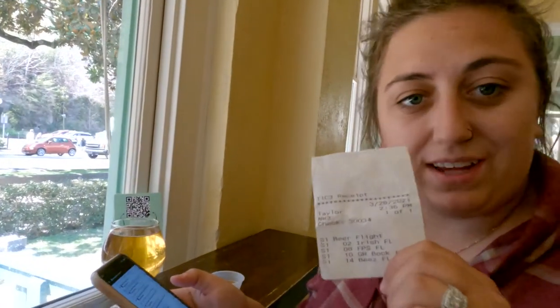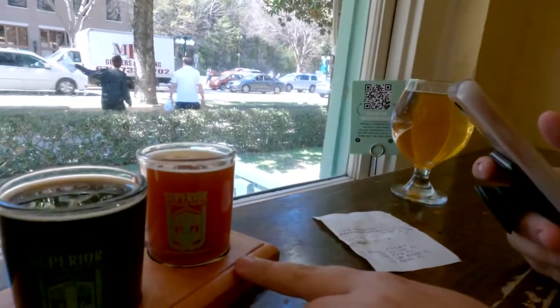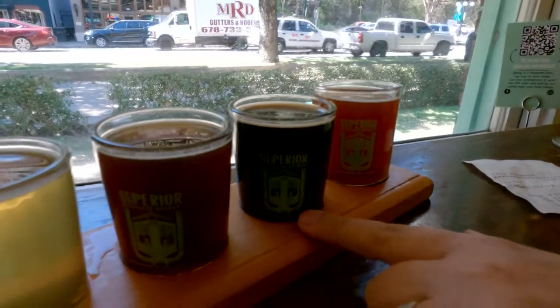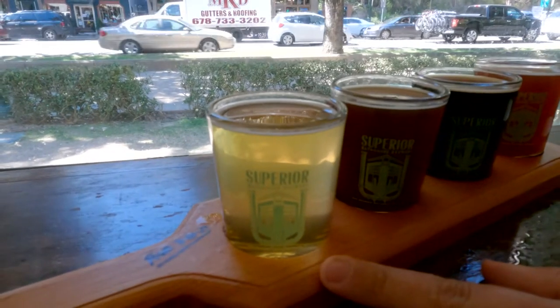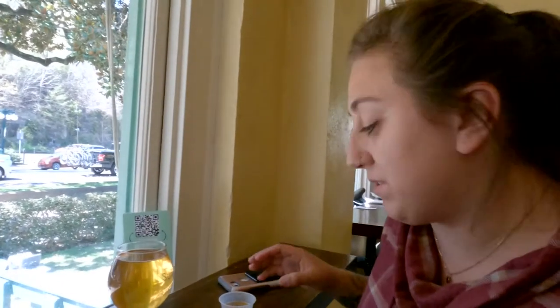When you get a flight, they give you a little receipt showing you what number it is according to their menu. Vinny got a Killer, which is an Irish Red, and then the Fowl Play, which is an Oatmeal Stout. The next one is a Goat Rock Bock. And the last one was the Bees Mees, which is a Honey Basil Kolsch. You can do a flight like this if you want to taste some stuff, or they give you little samples too if you just want to taste one before you buy it. I tried their Basic Peaches, which is a peach flavored sour, and then I ended up going with a cider — a black apple pineapple. It's pretty good.